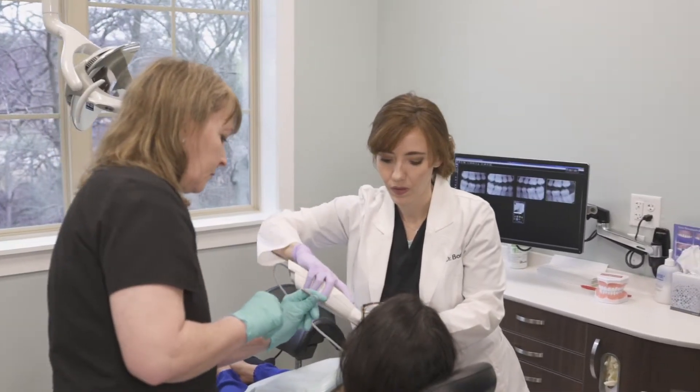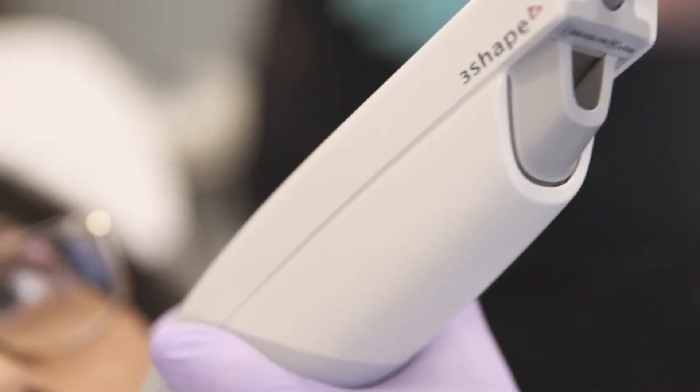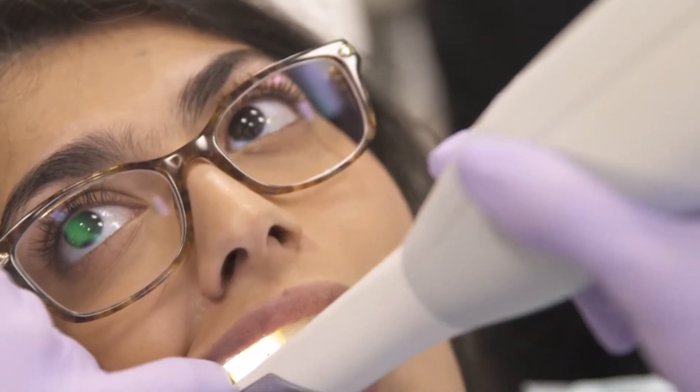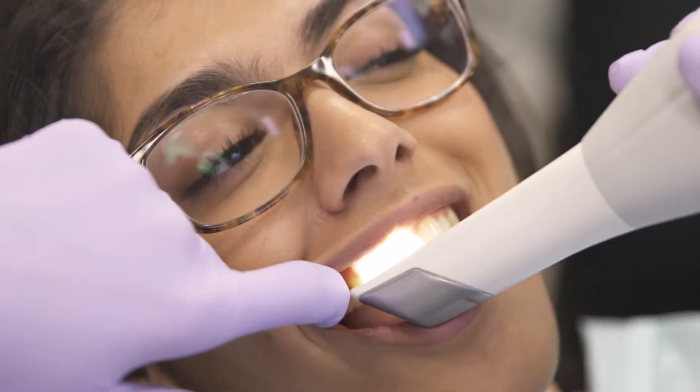What I'm really excited about is the 3D scanners that we have now. Instead of having to take an impression of your mouth with the goopy stuff that can sometimes make people gag, we don't need to use that anymore.